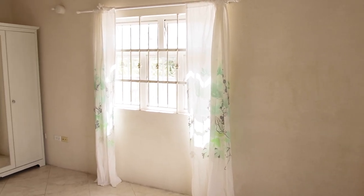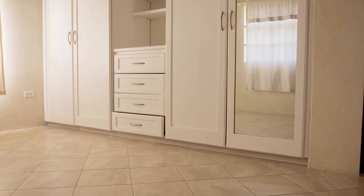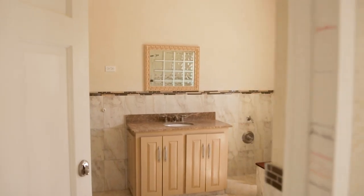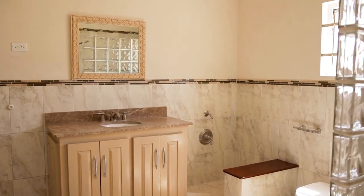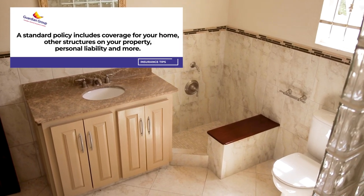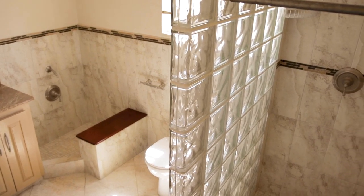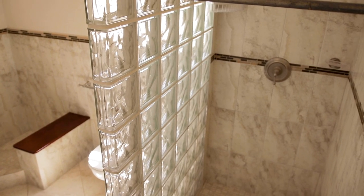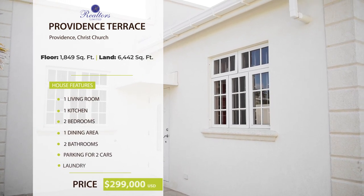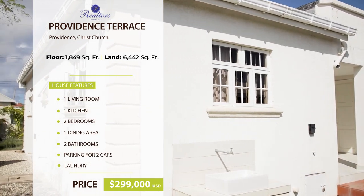Two other bedrooms are situated across the living room, which also feature a lovely Jack and Jill bathroom. The home is listed for $299,000 US dollars.